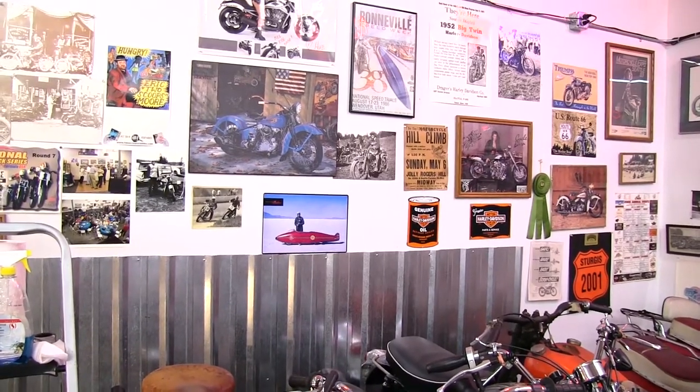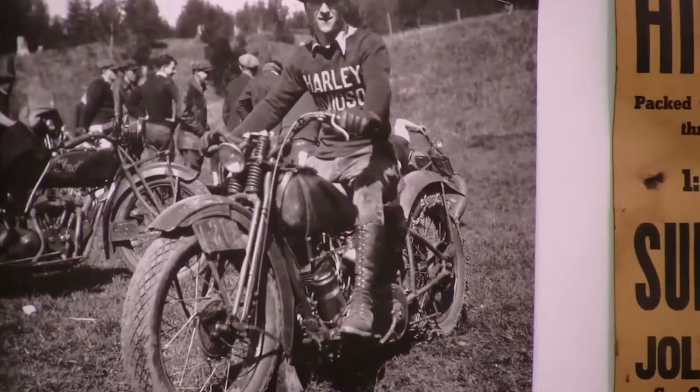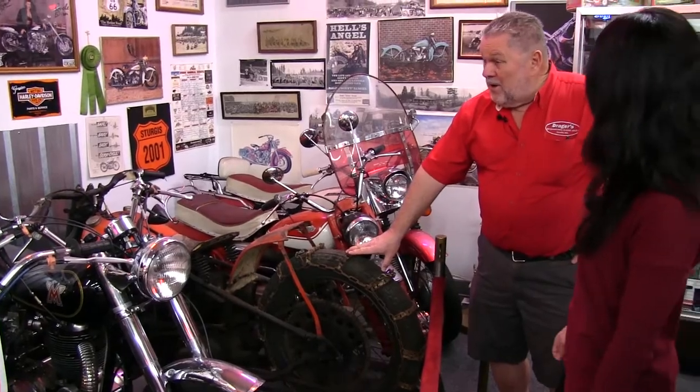People might want to know what it is — it's a 1942 Harley-Davidson knucklehead. They just sold a knucklehead, all restored stock, for $165,000.